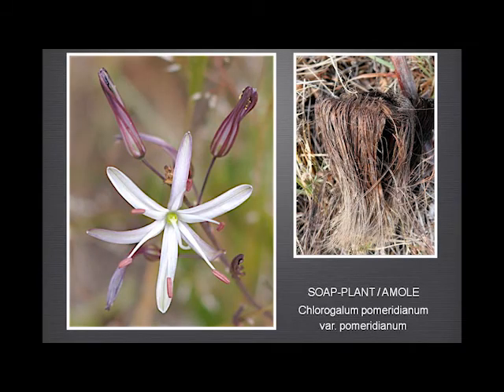Soap plant — Sharon could talk for hours about the soap plant and all the various uses the native people made of it, from stunning fish to making brushes from the fibres around the bulb. Just a gorgeous plant.